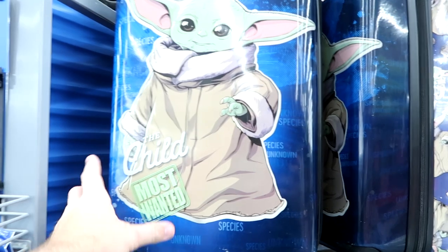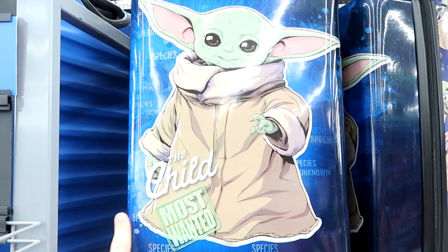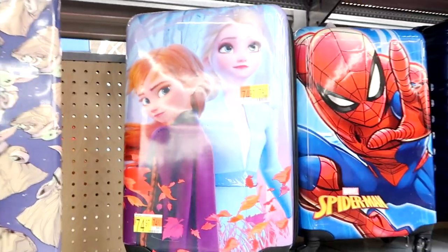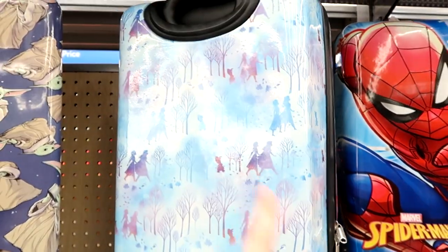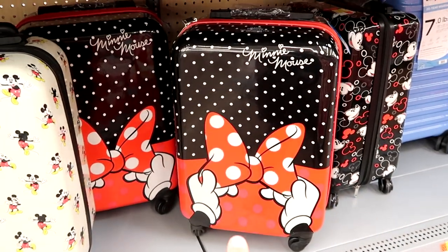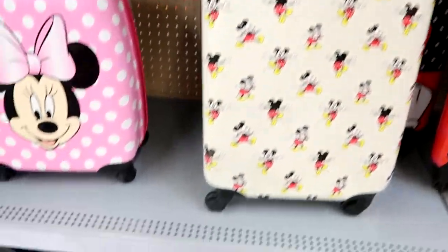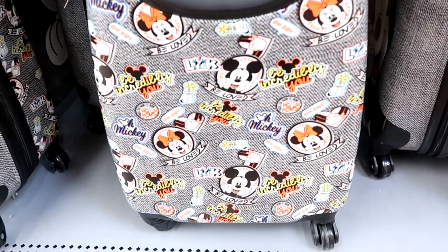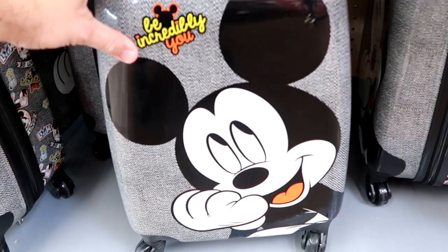Brandy pointed out that this Walmart location actually has a ton of different Disney luggage. This one is from The Child from The Mandalorian — it says 'Most Wanted' — a good size for kids. They have one with Anna and Elsa, all rolling ones at $74.97 a piece. There's also a nice little Minnie Mouse one, a retro Mickey Mouse one, and a double-sided one that says 'Be Incredibly You' and 'Be Loved' with Mickey and Minnie.